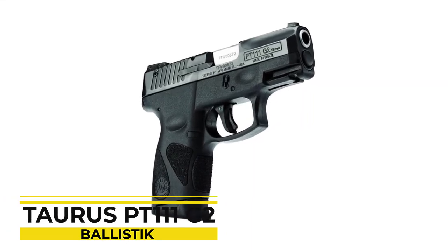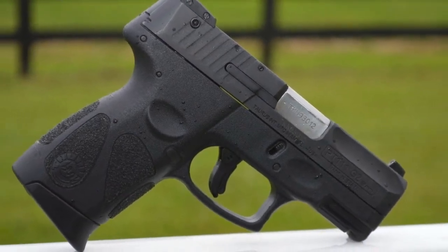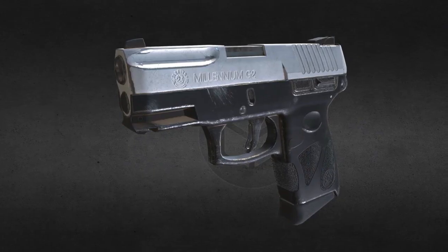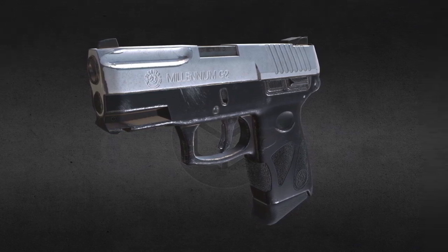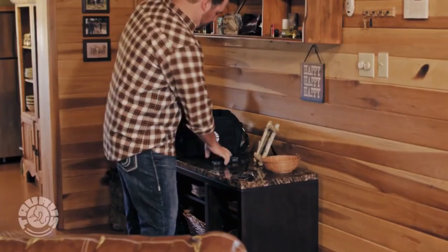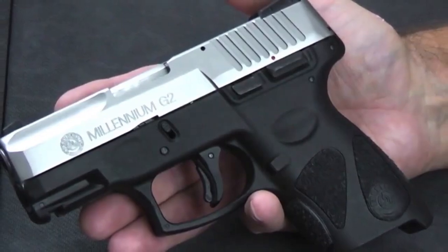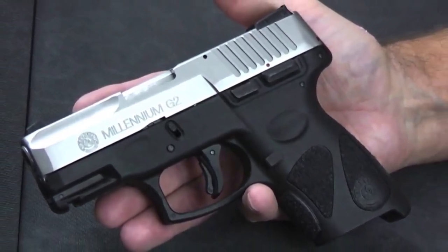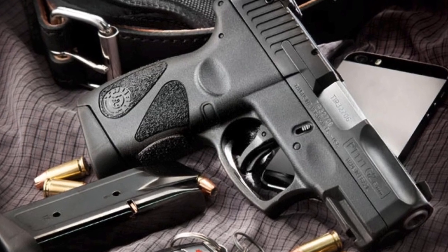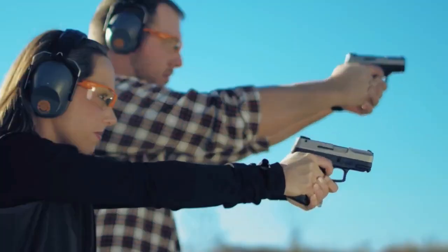Number 6: Taurus PT-111 G2. The Taurus PT-111 Millennium G2 pistol is beset by accurate but unfair qualifiers — it is a good gun for the price, not bad for a Taurus. The PT-111 G2 is a compact pistol designed mostly for concealed carry and not a full-size pistol for duty use. What you have first and foremost is an ideally-sized pistol for concealed carry on a belt. It is very compact but stops just short of being too small. The slide barrel is abbreviated but long enough for decent balance and sufficient sight radius.